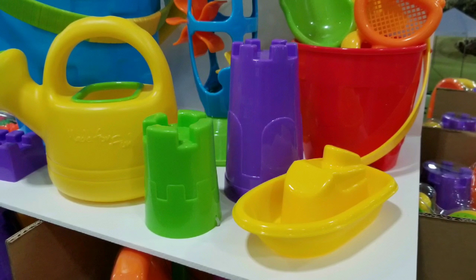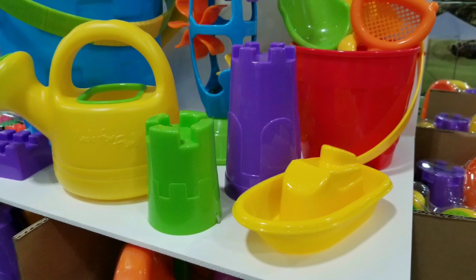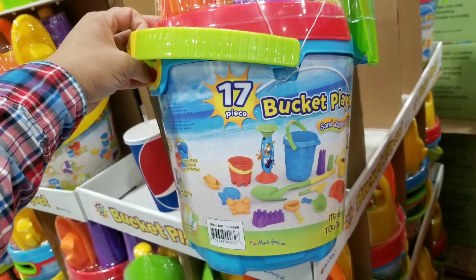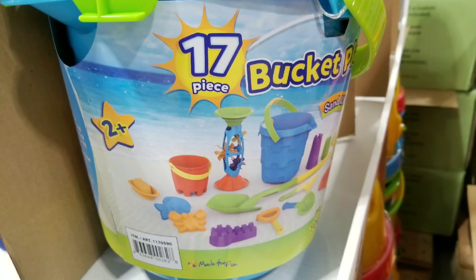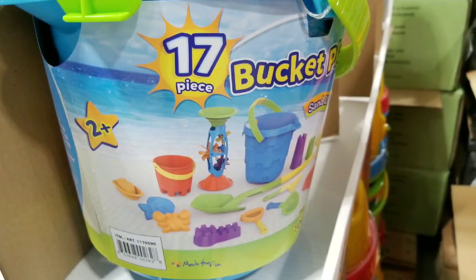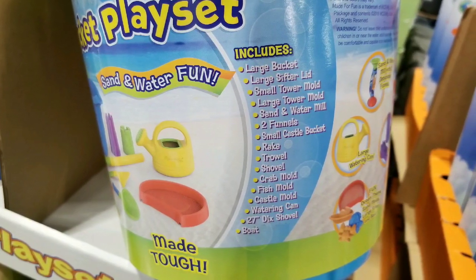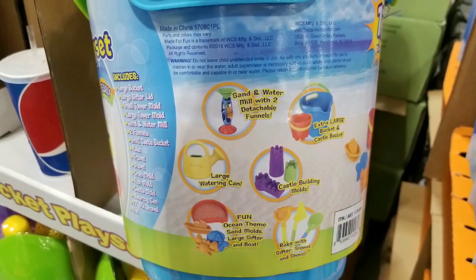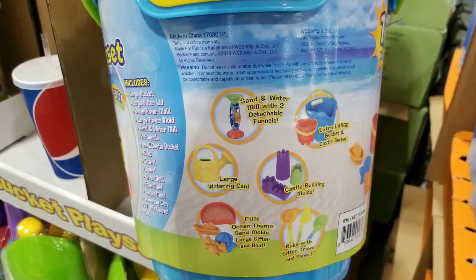It also has molds for crabs and fish and everything else, and boats — it even has a floating boat. So pretty awesome stuff for $12.99. This is a pretty awesome deal at Costco. It's meant for, like, two-year-olds, but everyone that has a childhood heart could play with this. With a list of all this stuff, that's pretty cool. It's pretty tough material that it's made of, which is pretty nice as well. Watering can — I'm not even sure why they have that, but I think you could slowly melt down your castle with a watering can.